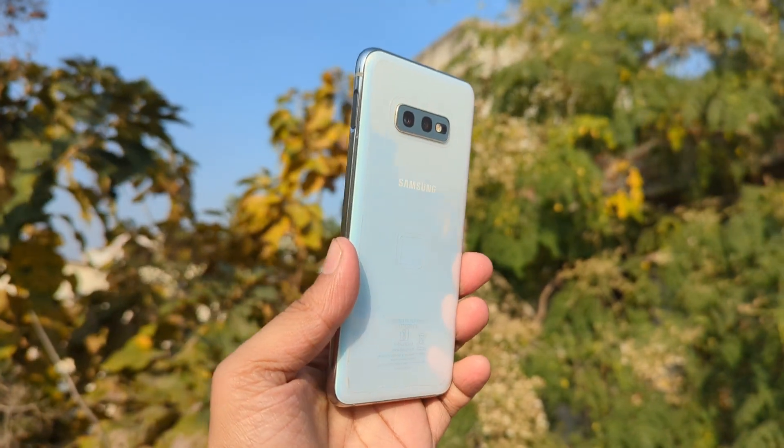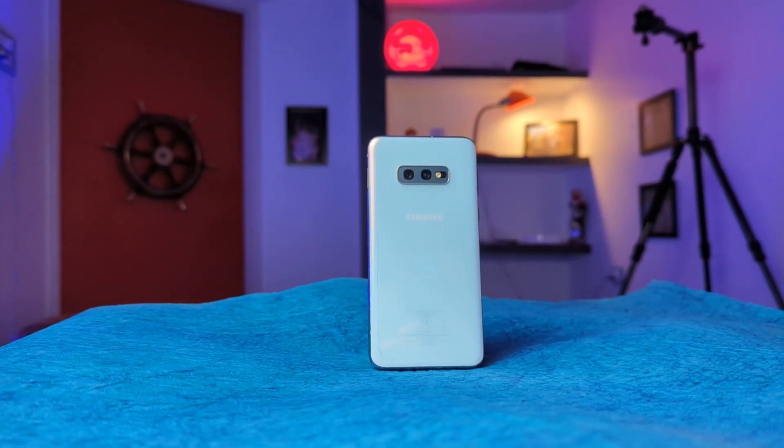Nowadays 6.4 to 6.5 inches is considered the ideal phone size, but that's not really a one-hand phone. There are a lot of people like me who still prefer compact phones under 6 inches. In today's market there are very few options — Pixel 4 with 5.8 inches, the Asus 8 series with 5.8 inches and a Qualcomm flagship processor.